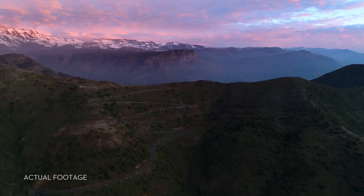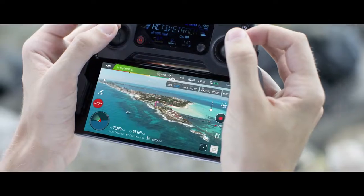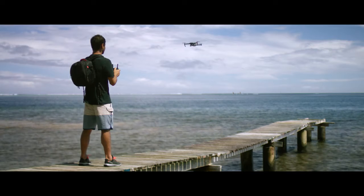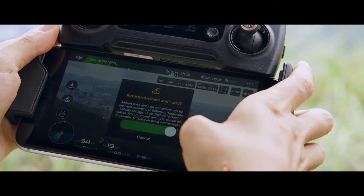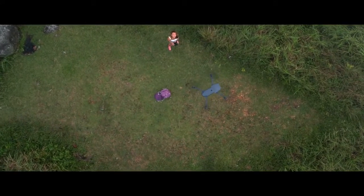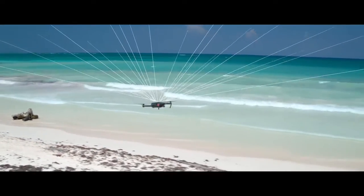The Mavic knows where it takes off from, where it is in the air, where it's going, and what it's capturing. When you take off, the Mavic uses two vision sensors and connects with up to 20 satellites so it can remember your location. This means the Mavic knows where home is, so it can return by itself. Precision landing technology means it can land almost exactly where you took off, at the touch of a button.